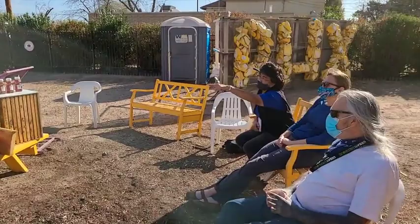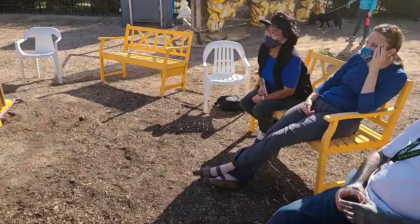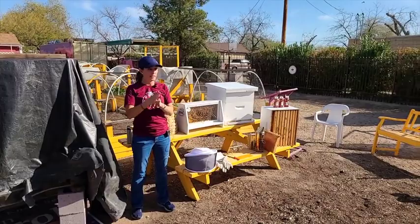Audience question: Can you see the queen in the observation hive right now? She's in there somewhere. It's a little bit bigger than the others — yes, and I'll point her out. If you have questions about life cycles and such, I can address those after the presentation.